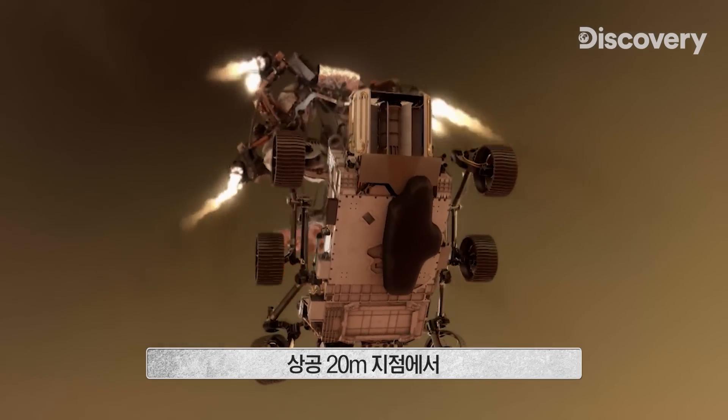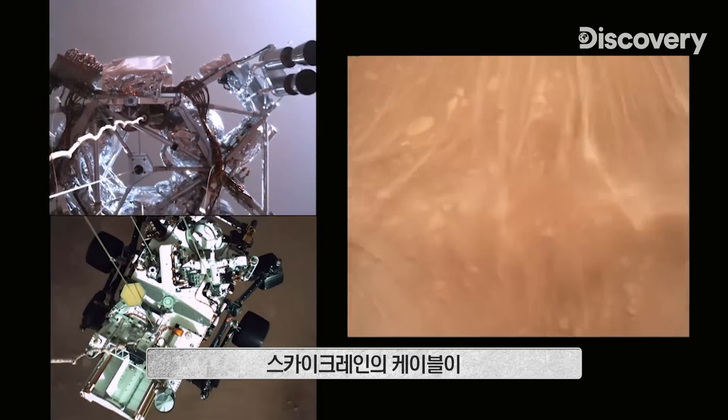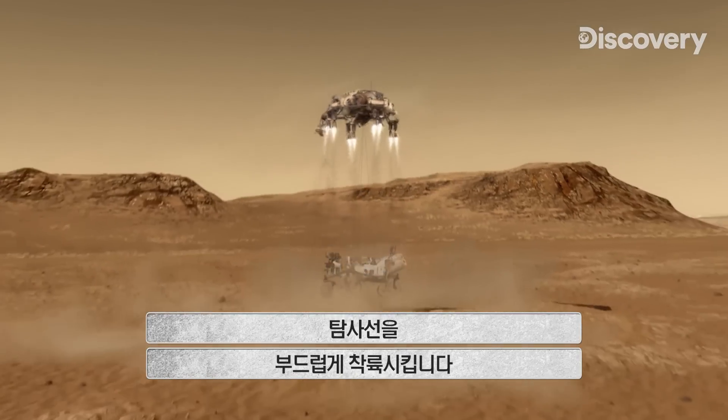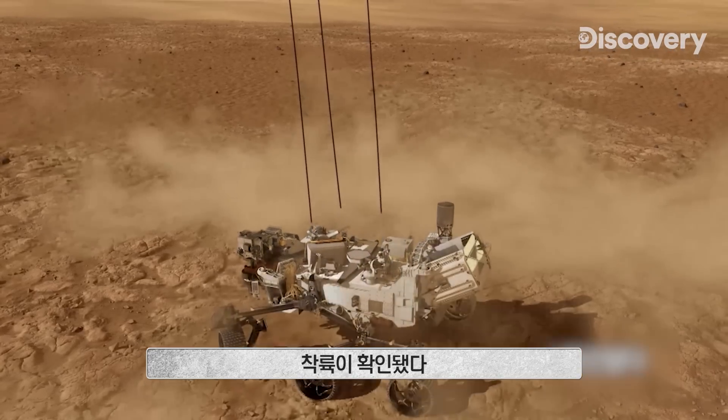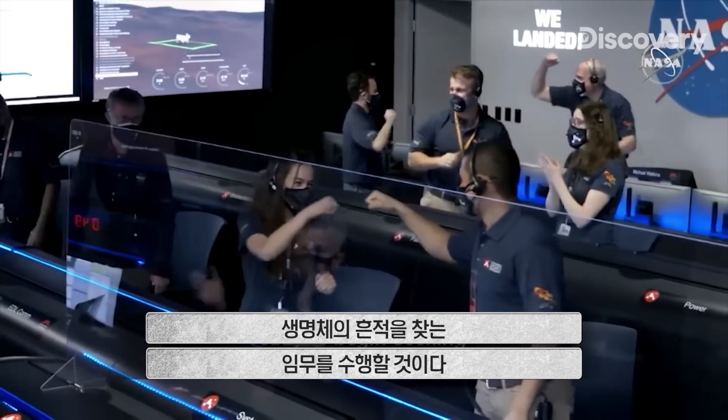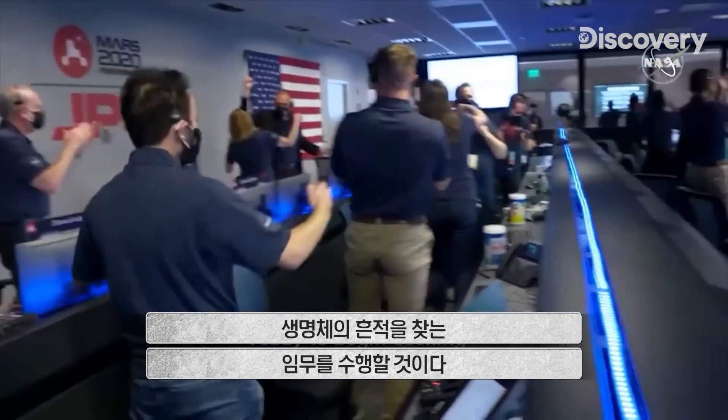Then, 66 feet above the surface, the sky crane uses cables to gently lower the rover to the ground. Tango Delta. Touchdown confirmed. Perseverance safely on the surface of Mars, ready to begin seeking the signs of past life.